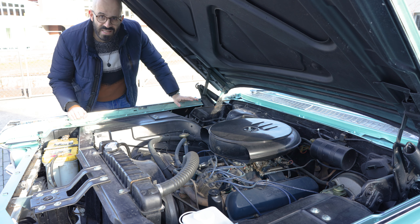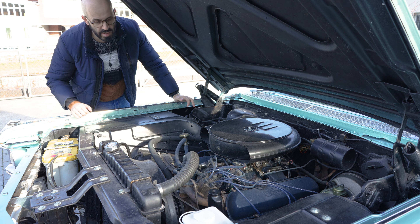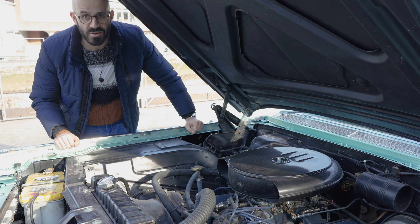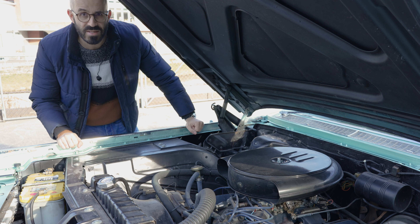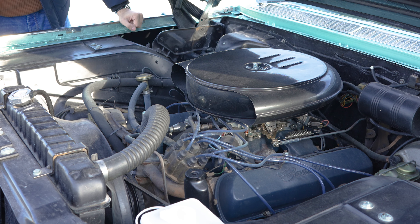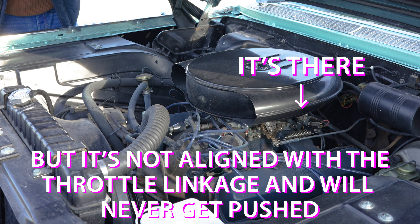The car also seems to be down on power. It accelerates well from a standstill because of torque converter automatic torque multiplication, but when I took it up the Albis Pass a few days ago — which I realized is not the right car for a mountain pass — the car struggled to do more than 60. I reckon it has to do with this carburetor and a possibly missing kickdown switch, because this transmission doesn't kick down, and there is usually a switch for that on the carburetor, and I'm pretty sure this one is missing.